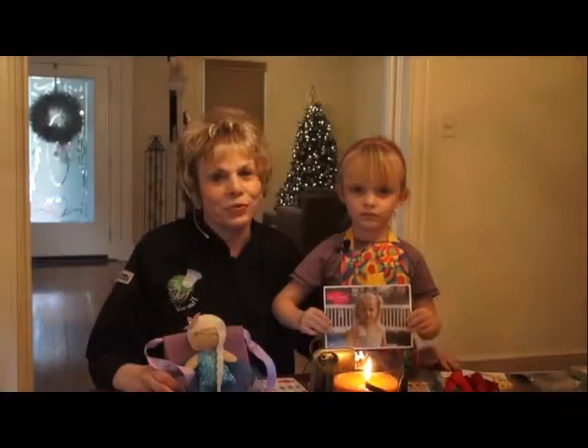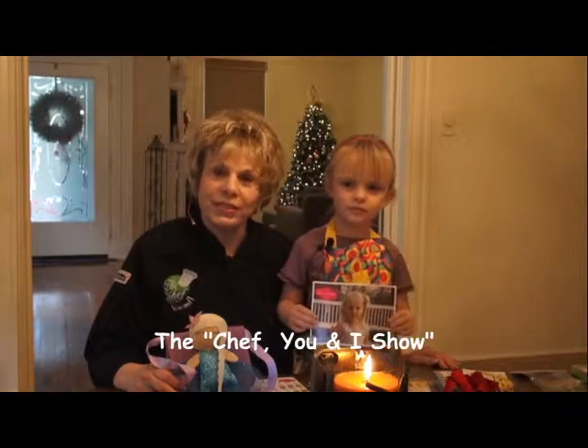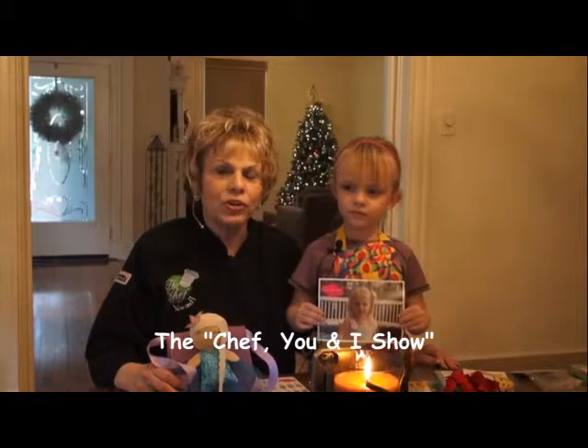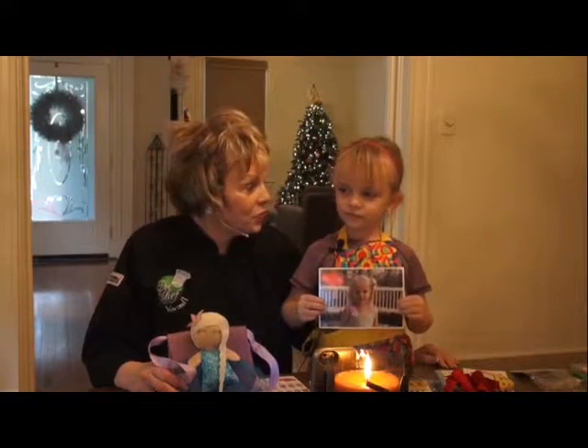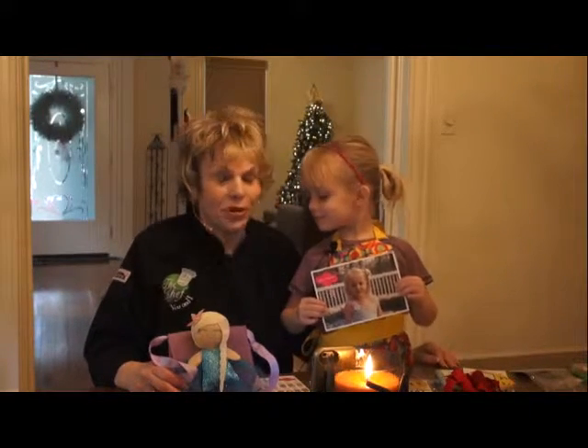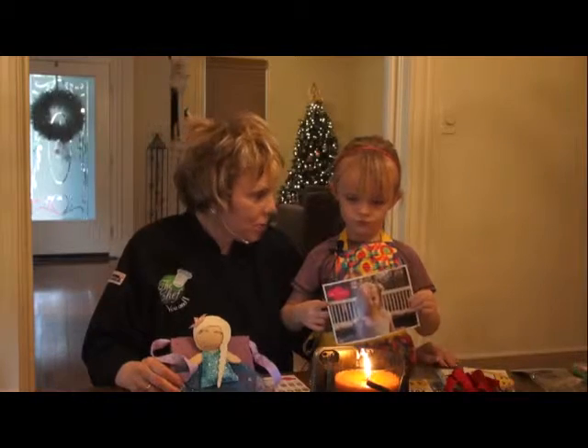Hi, this is Katherine Raker of Born Before 64 and today the Chef You and I. Recently I received in the mail some really cute gifts that I thought were appropriate for my granddaughter Cassie Leanne. I want you to see them — they are actually from Lily and Momo.